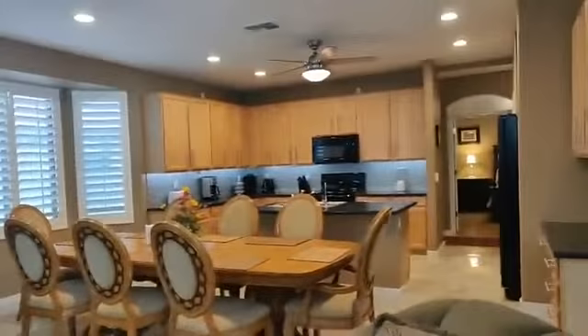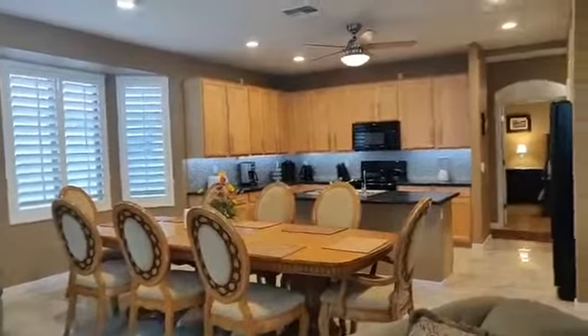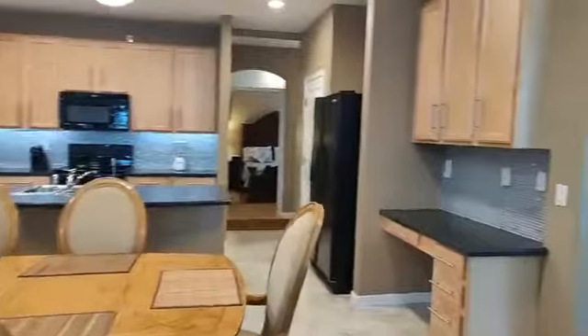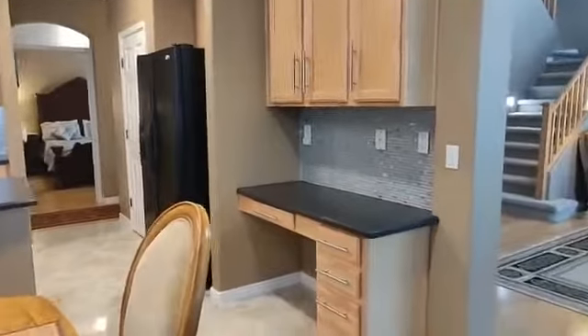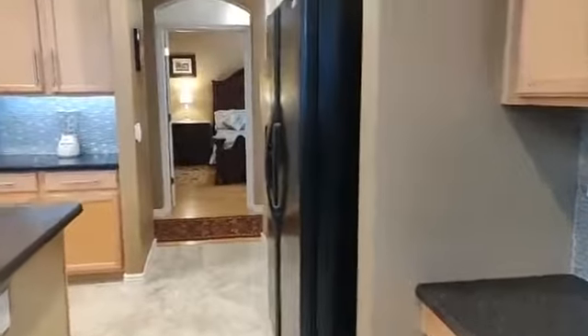Beautiful kitchen with tall maple cabinets, backsplash, Corian counters. Plenty of cabinets with extra on that side and the desk. Walking pantry.